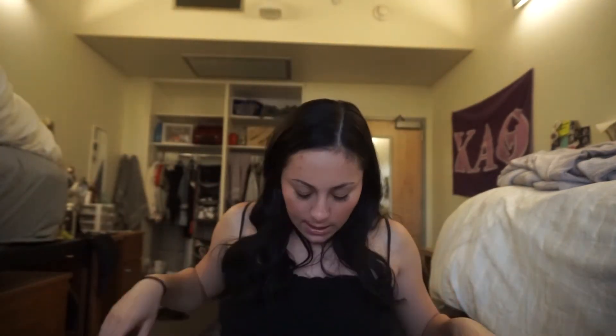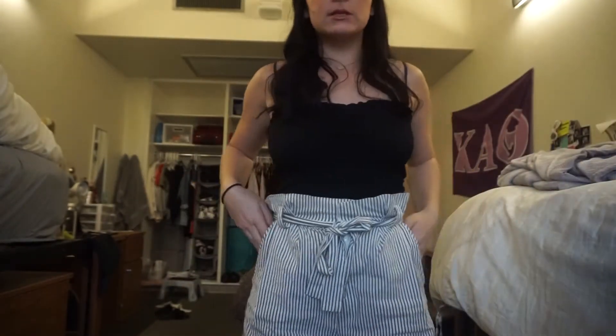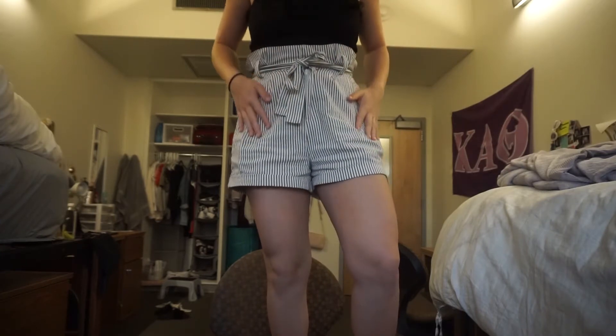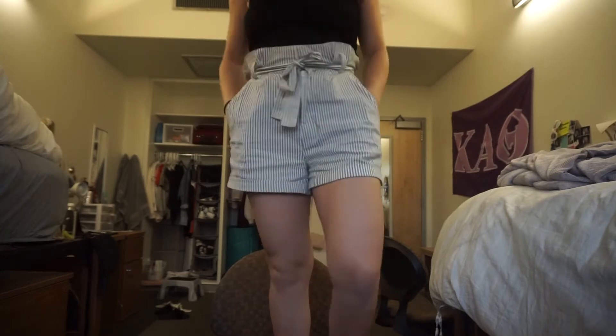I also got these pants from Forever 21 — maybe I can stand up and show you. They just look like this. They're gray and white striped.